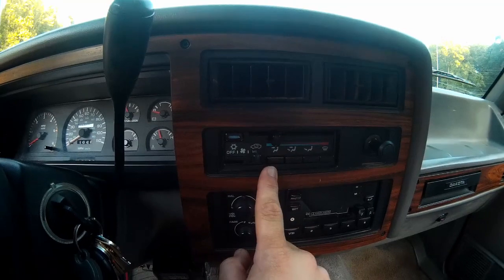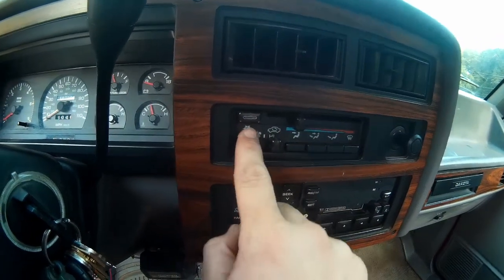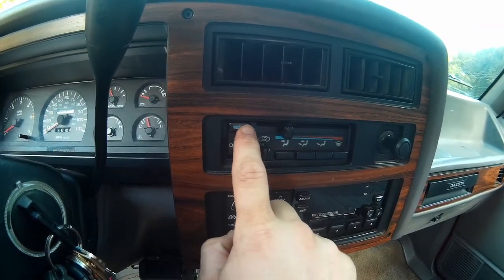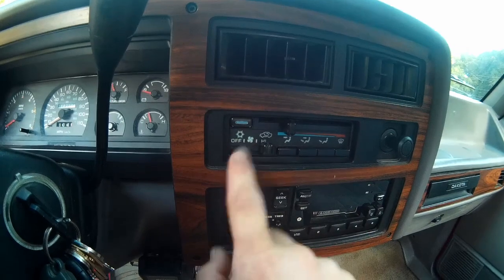Over here we have air conditioning, and in this particular truck it does work. The AC button here — it's not a light, but when you push it a little blue piece just kind of appears in this little window to let you know you've activated the compressor. Kind of interesting, kind of neat.